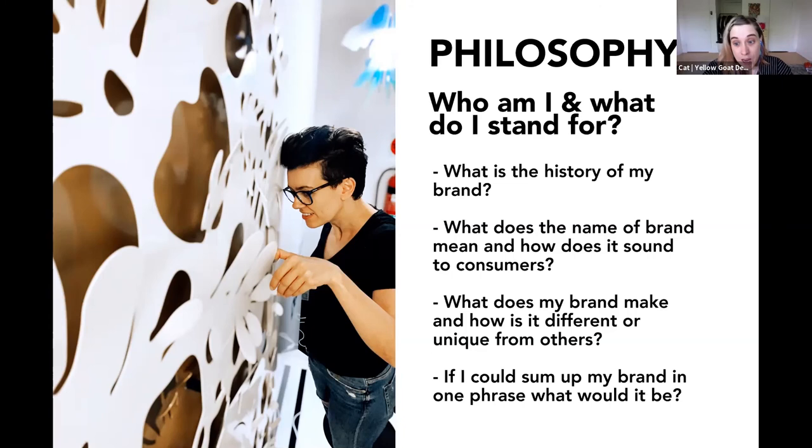What does my brand make and how is it different from others? A really great exercise, particularly in product design, is to make a list: What are you making? Why is it different from what everyone else is making? Those little key elements will help you pull a story out and develop your brand. And if you could sum up your brand in one phrase, what would it be? Maybe write 20 phrases and see which one fits best. These are exercises to help you figure out that main philosophy.